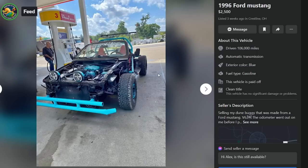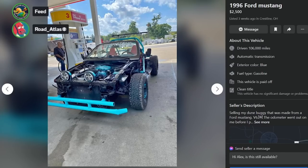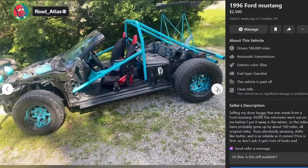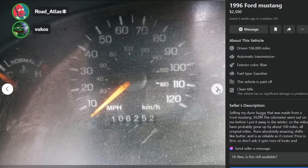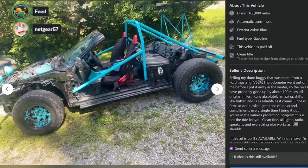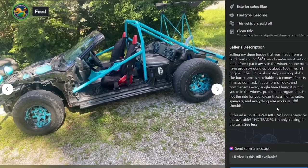That trashed thing in the corner is an SN95 Mustang. And here's the Frankenstang dune buggy — made from a Ford Mustang V6. 'The odometer went out before I put it away for winter, so miles have gone up about 100. All original, runs absolutely amazing, shifts like butter, reliable as it comes, price is firm. Gets tons of looks and compliments every time I bring it out.'